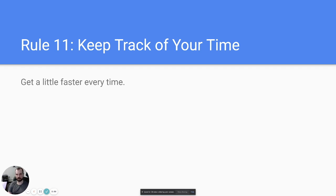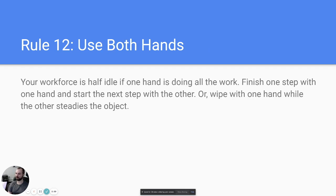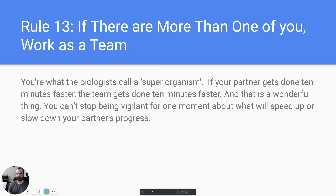Rule number twelve: use both hands. While wiping with one hand, use the other to reach for tools in your apron or grab a fresh microfiber to dry with. It makes you just a little bit faster, and as we know, that time adds up.